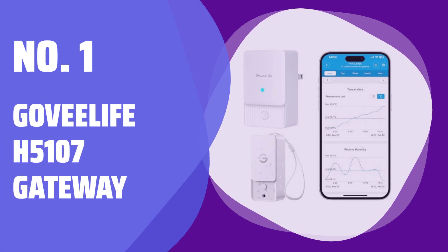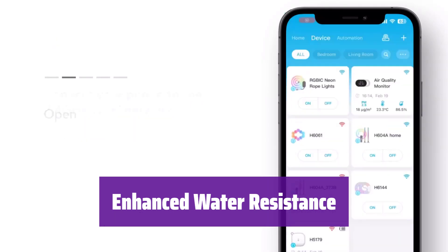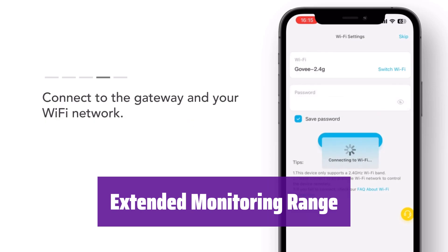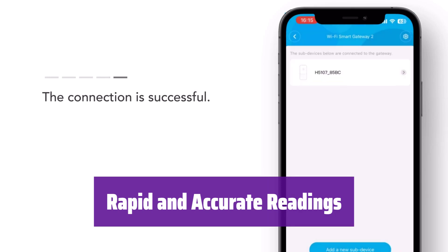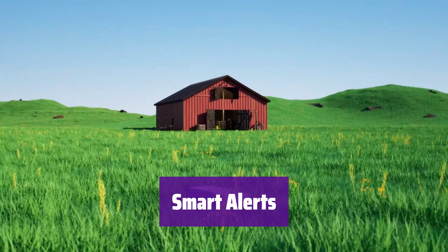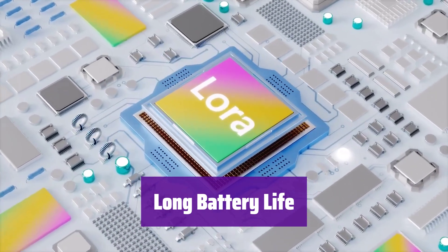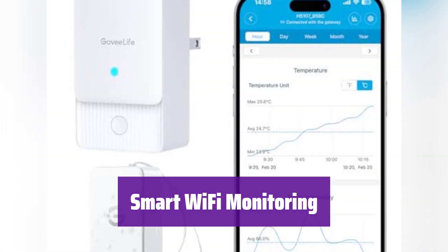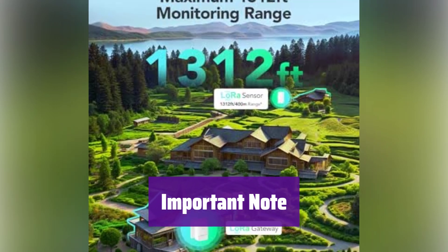Number 1: Govee Life H5107 Gateway. It boasts an IP65 waterproof rating, perfect for various environments, ensuring it'll last a long time, rain or shine. With its impressive 1,312-foot range, it easily covers multiple areas — this compact device is surprisingly powerful. Get readings every 2 seconds with high accuracy, providing reliable temperature and humidity data. Set your preferred levels and it will send you phone alerts if readings go outside that range, keeping you informed no matter where you are. Using just two AAA batteries, it lasts up to a year in standard mode or even longer in extended mode. Monitor temperature and humidity in real time from anywhere using the app, and it supports up to 30 sensors for broader coverage. Note it needs to be connected to a gateway to work and is not compatible with the 5042 Gateway.